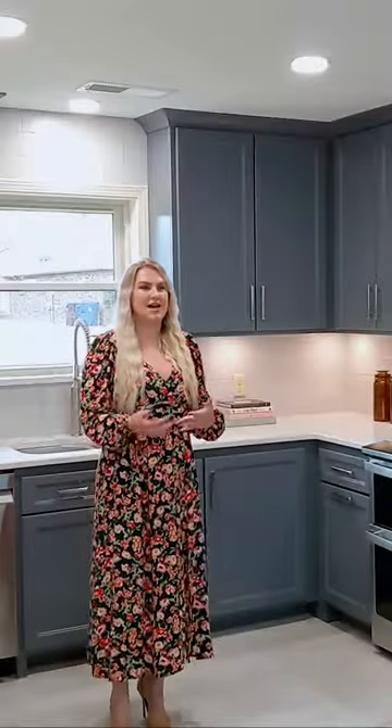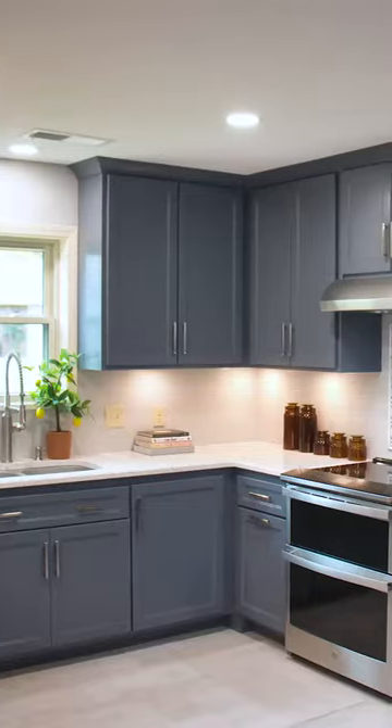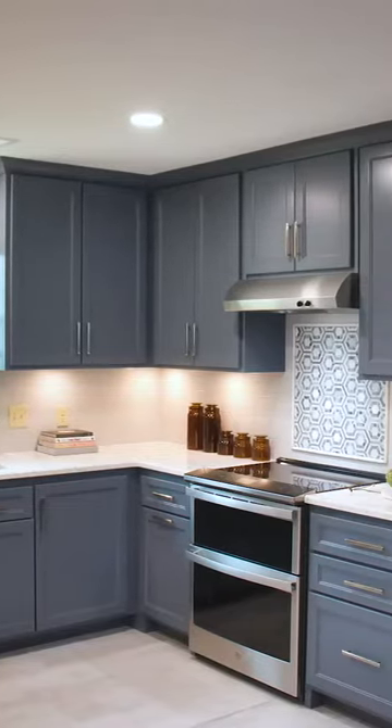Welcome to Project Tours. I'm Angela with Angela Chantel Interiors, and today I'm going to show you how to create a beautiful blue kitchen with style and taste. But before I do that, let me tell you how we got to this blue kitchen.